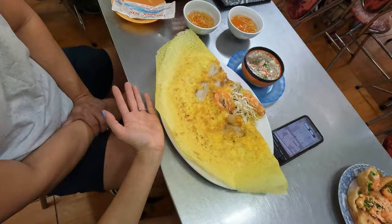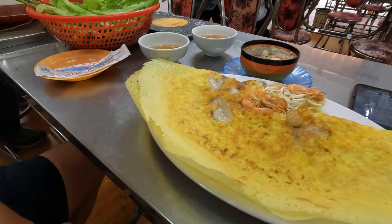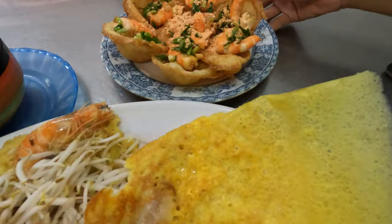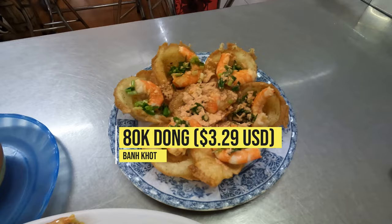Let me show you how big this bún xèo is. First of all, this is my hand — this is the special, and it's like half the size. But I've been craving this. Also, this is a crab soup. And this is bún cọc — it's a kind of similar batter to the bún xèo but they put it in little pockets with shrimp, and I think that's shrimp powder.